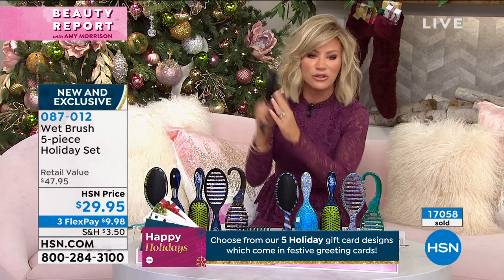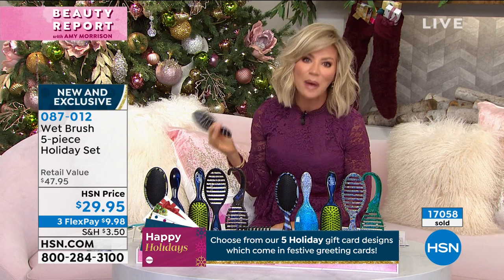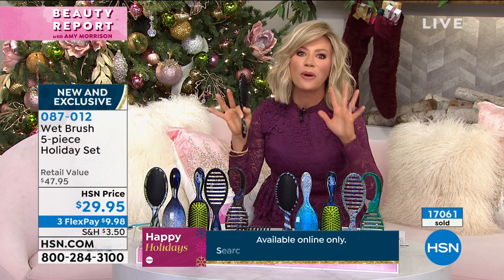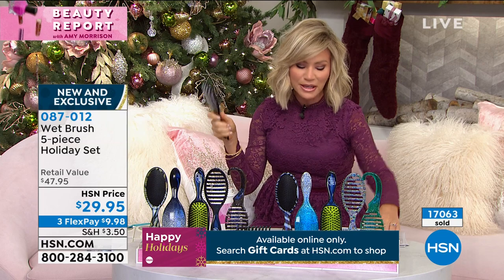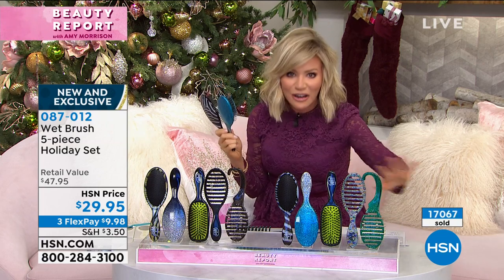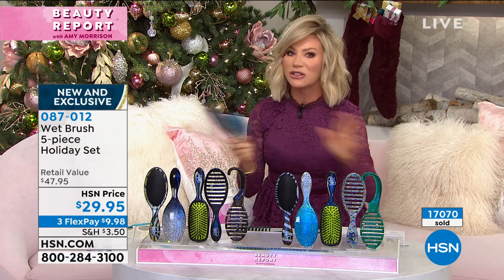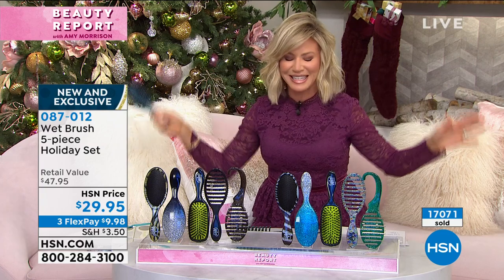If you're tired of looking at your brush and you see gobs of hair, or it's missing bristles — when was the last time you really bought a new brush? This is the perfect set. Normally you spend about 10 bucks per Wet Brush on the market. You get the entire collection, limited editions inside, today. We have a couple thousand for the entire system.